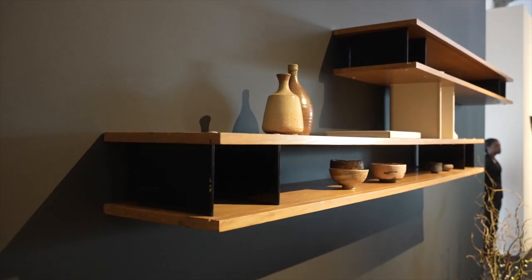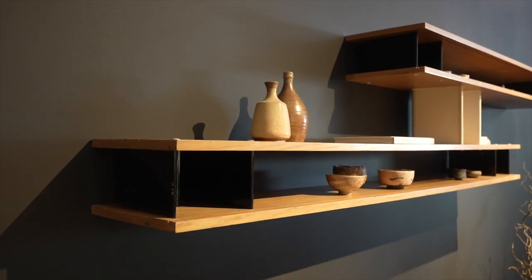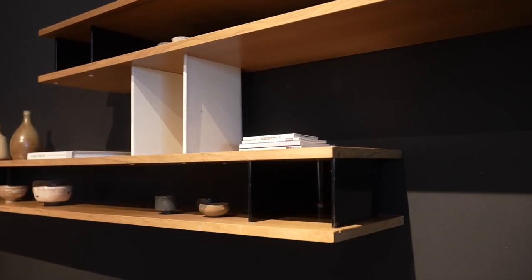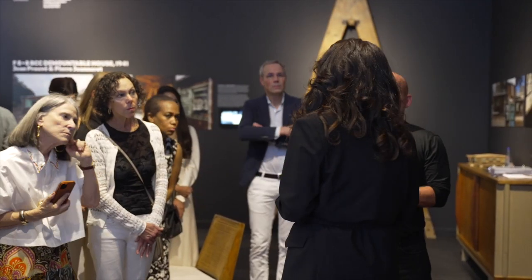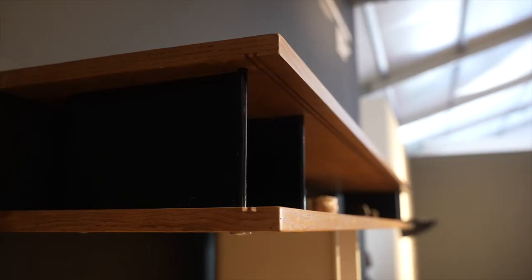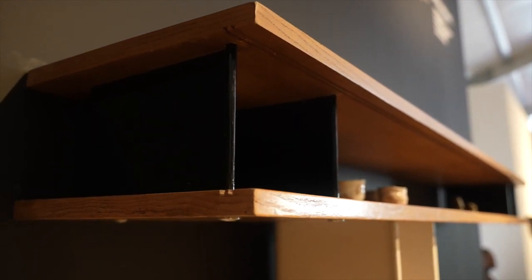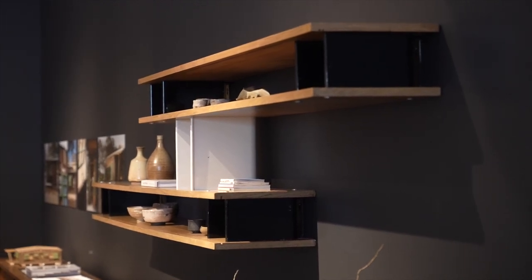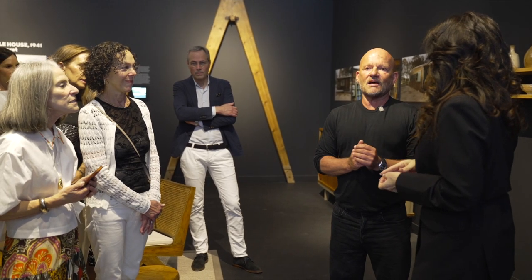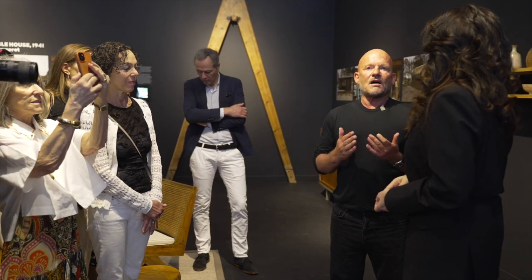She initially designed the Nuage bookcases around the 1950s for more industrial use, first for university housing. She got the inspiration for the bookcases in Japan, at a place called the Imperial Villa of Katsura. I've been there — it's the most beautiful place on earth, a magical place. The architecture and nature combine simplicity with a lot of wood and very geometrical designs.